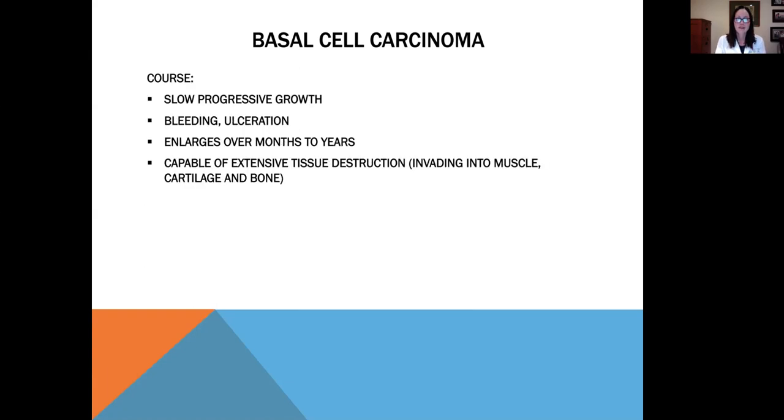Basal cell carcinomas slowly grow over time. Patients often report a lesion that bleeds, then heals, then starts to bleed again, or they'll notice bleeding on a towel or pillowcase — that is always a first sign of a skin cancer. These carcinomas tend to enlarge over many months to years and are capable of extensive tissue destruction, even invading into the muscle, cartilage, and bone.